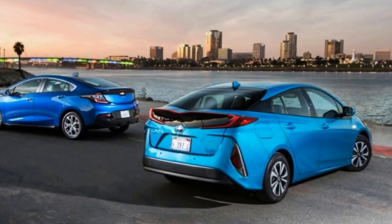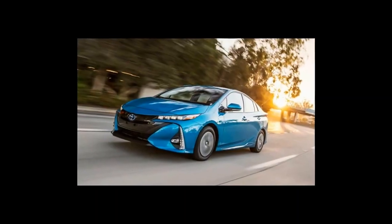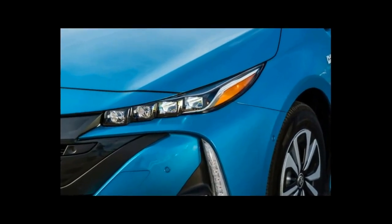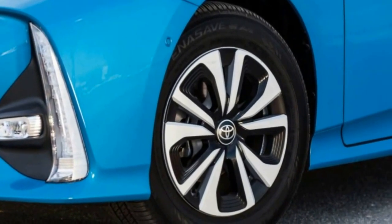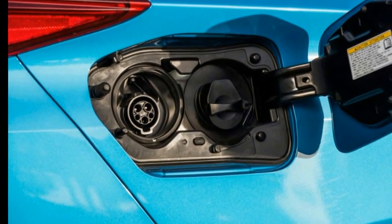Toyota's second-generation plug-in Prius, christened the Prius Prime, follows the Volt's tack. Toyota doubled the battery capacity to 8.8 kWh, which more than doubles the range to 25 miles. The lithium-ion battery pack lives under the cargo area and powers the two electric motor-slash-generators inside the transaxle, which can combine 68 kW of output, or 91 horsepower.